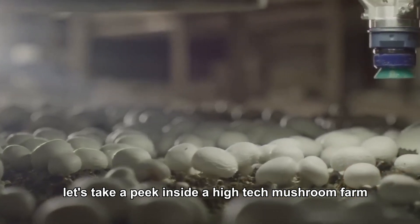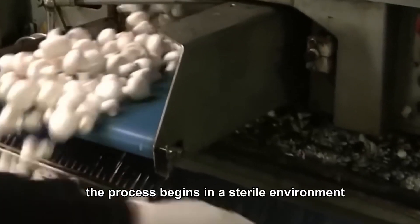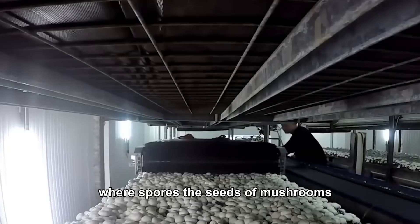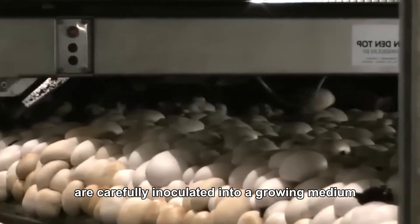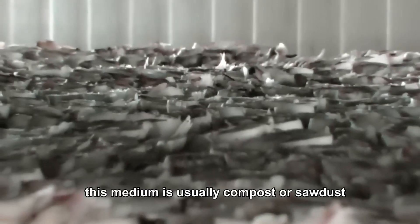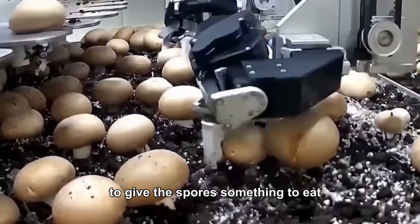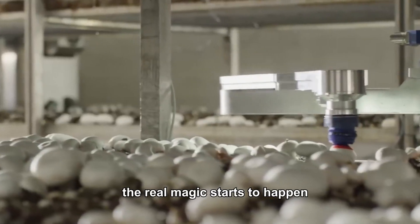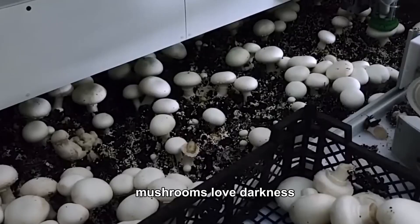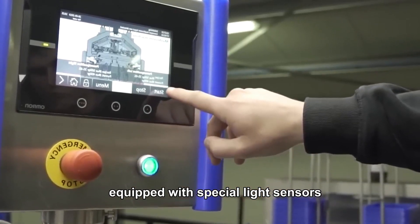The high-tech mushroom farm: where science meets nature. Let's take a peek inside a high-tech mushroom farm and see how these fungi are grown. The process begins in a sterile environment, where spores — the seeds of mushrooms — are carefully inoculated into a growing medium. This medium is usually compost or sawdust, enriched with organic matter to give the spores something to eat. Once the spores begin to sprout, the real magic starts to happen. Mushrooms love darkness, so the growing rooms are equipped with special light sensors that automatically adjust to the perfect lighting conditions.